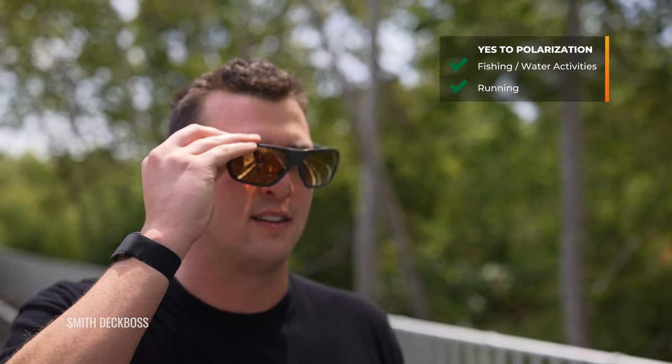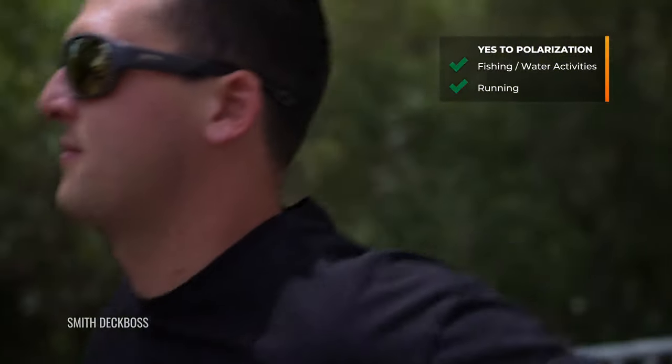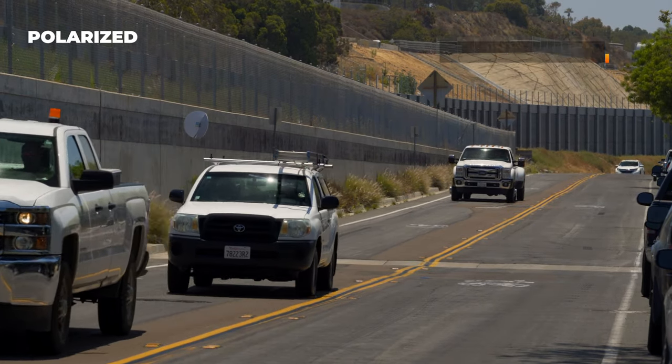Boating and sailing benefit from polarized because it removes that glare distraction so you can focus on the boat. Running is one where I usually recommend it — generally there isn't much of a downside to having polarized while running, and it will definitely help with glare from vehicles or any reflective surfaces you might run near. Also driving and everyday use: polarized helps cut glare off the road surface, other vehicles, and windshields so you can focus on driving. Really any activity near roads, vehicles, or reflective surfaces — especially water — is where I'd recommend it.